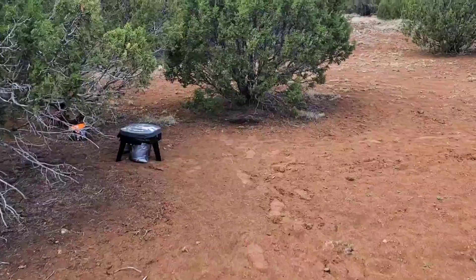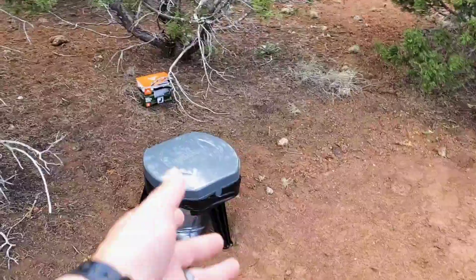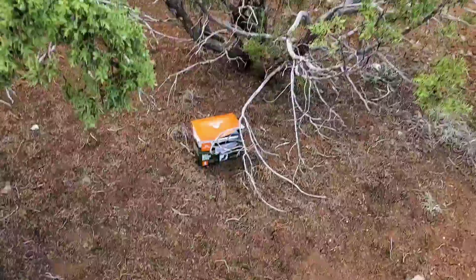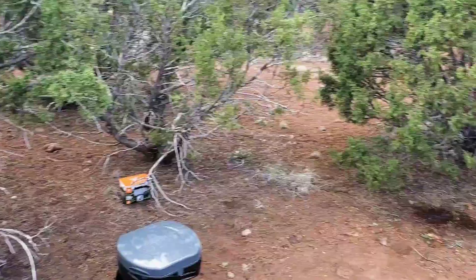Over here, this is our bathroom. We're using one of those Walmart camp toilets so I can set up a better outhouse. And it's going to be composting toilet style.